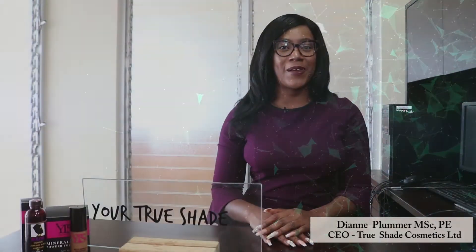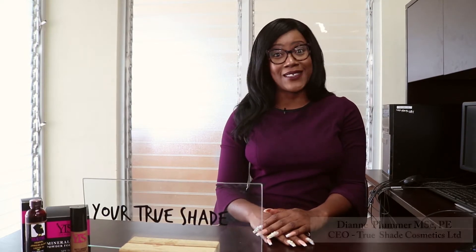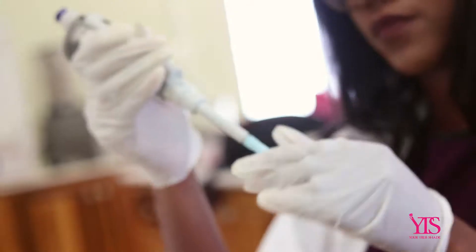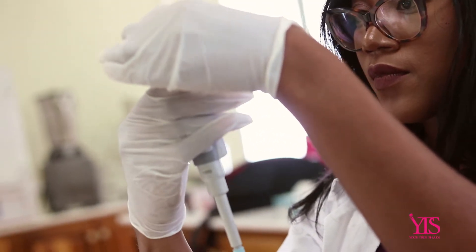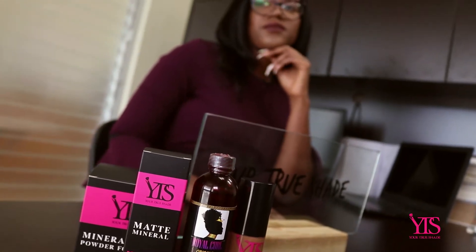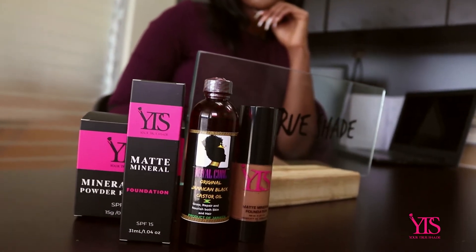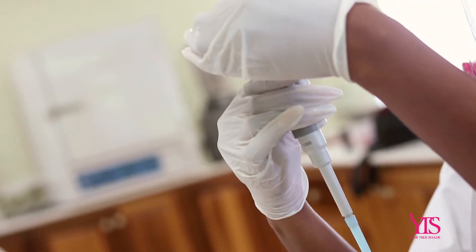Hi, my name is Diane Plomo and I'm a registered chemical engineer. I'm actually also a mechanical engineer and a sustainability engineer as well. You may be wondering why so much engineering, right? But the thing is, I love to solve problems. And one of the problems that I actually solved was to develop my own brand of cosmetics called Your True Shade, out of a personal need because I was unable to find my correct shade of makeup and something suitable for my sensitive skin.